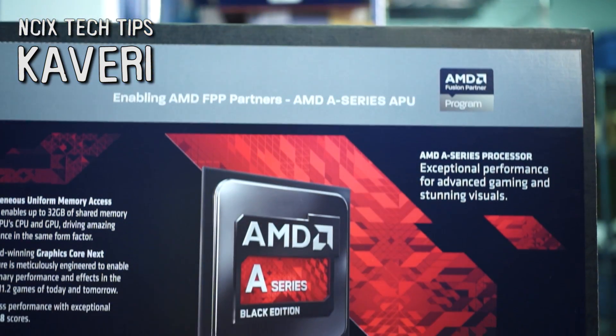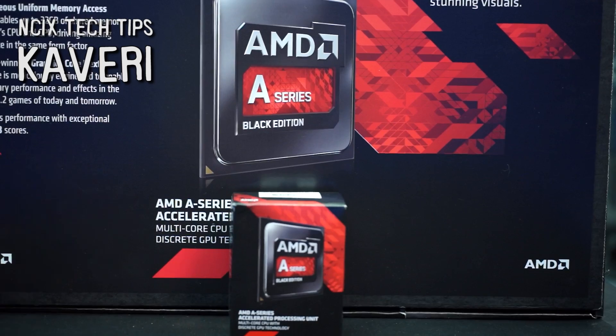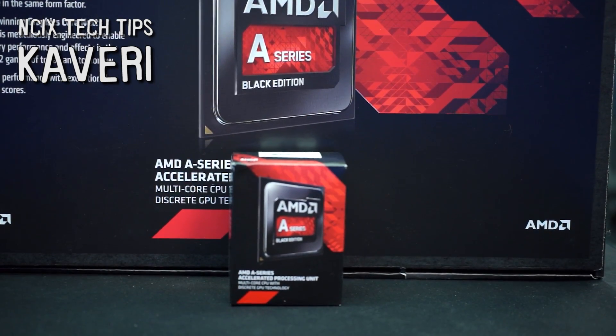Welcome to NCIX Tech Tips. This week AMD is launching their new lineup of APUs, codenamed Kaveri. In typical APU fashion, AMD has promised to deliver some good CPU performance and some very impressive graphics performance to go along with it.